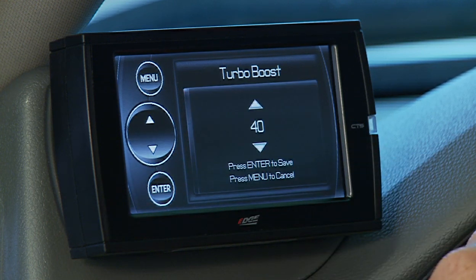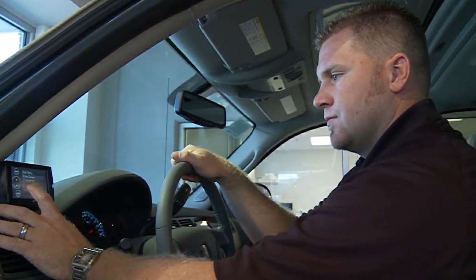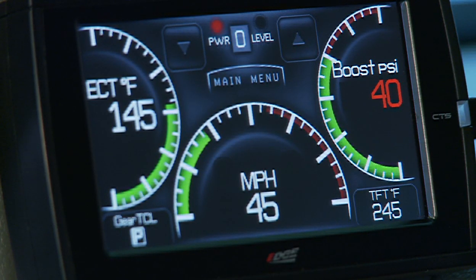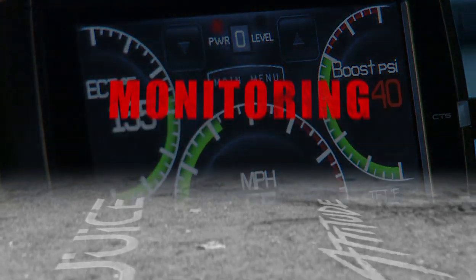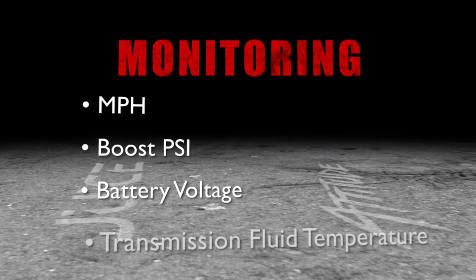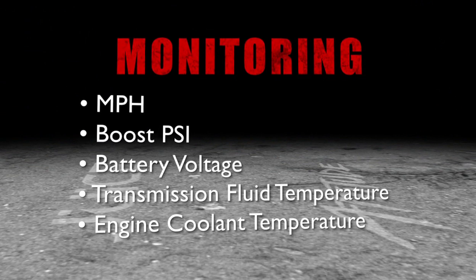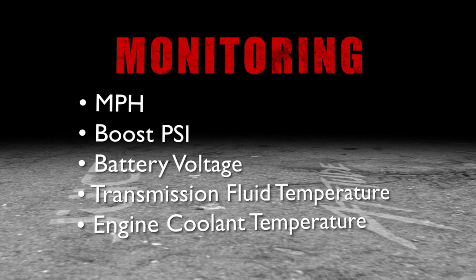This advanced monitoring and alerting capability helps you use the added power safely to protect you and your vehicle. The Juice with Attitude CS and CTS can monitor dozens of engine parameters, which include miles per hour, boost PSI, battery voltage, transmission fluid temperature, engine coolant temperature, and many, many more.